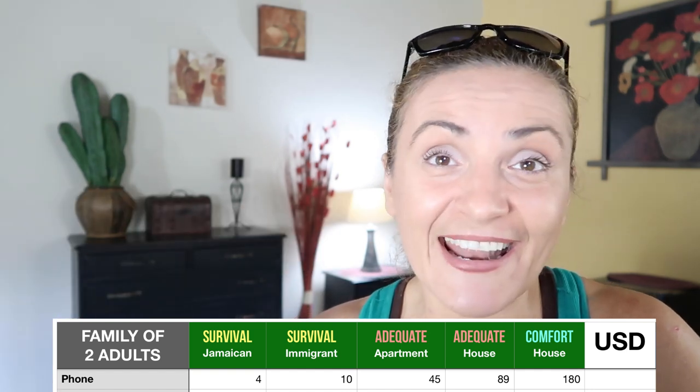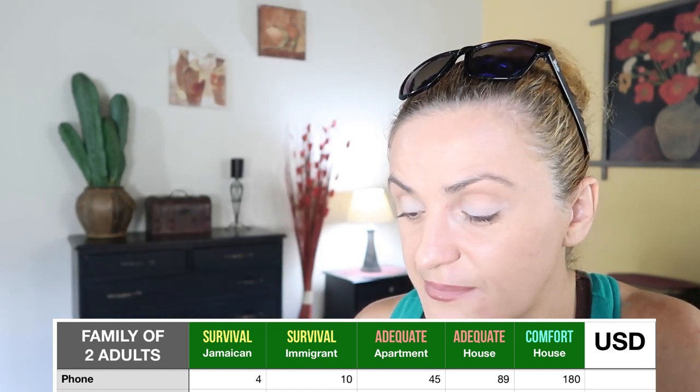For phone service, you can get prepaid or postpaid. Most people who do important conversations over the phone go for postpaid — I pay $45 US dollars per month because I use a lot of Wi-Fi at home. If you want to save and don't use much data, go prepaid. In survival mode, you don't want a smartphone — just a simple phone so other people can call you. In that case, spending is only around $4 US dollars per month on their phone.